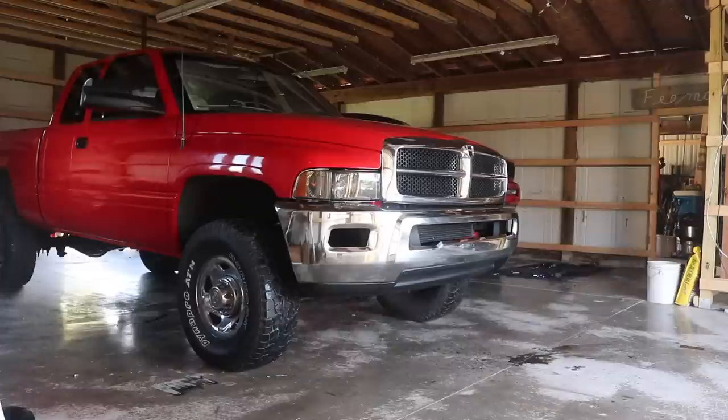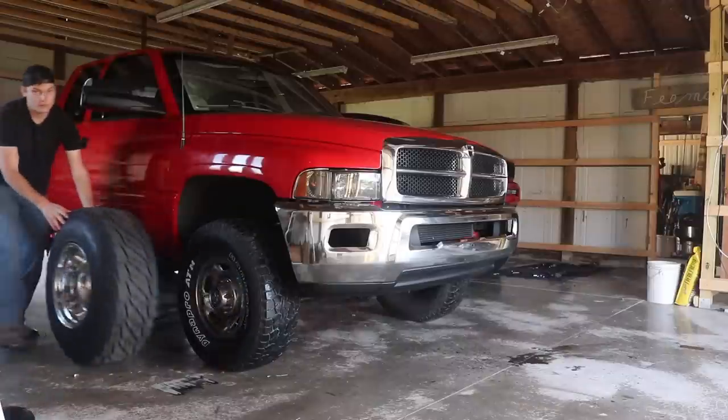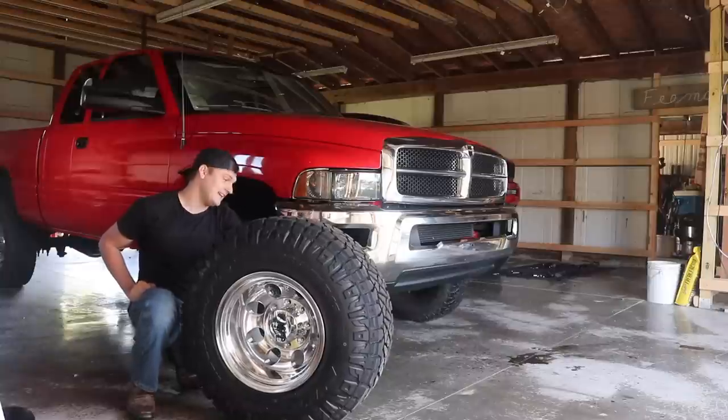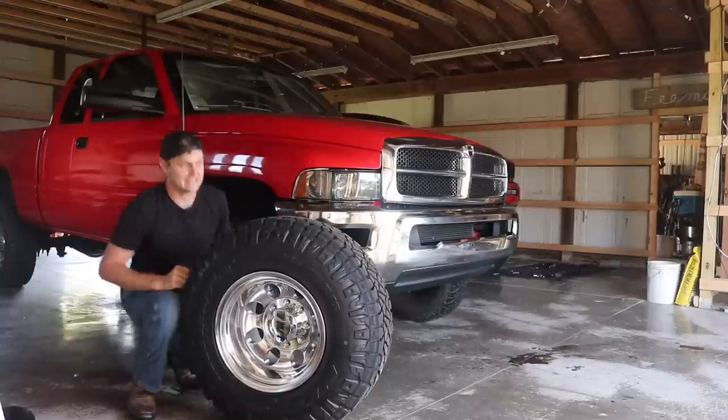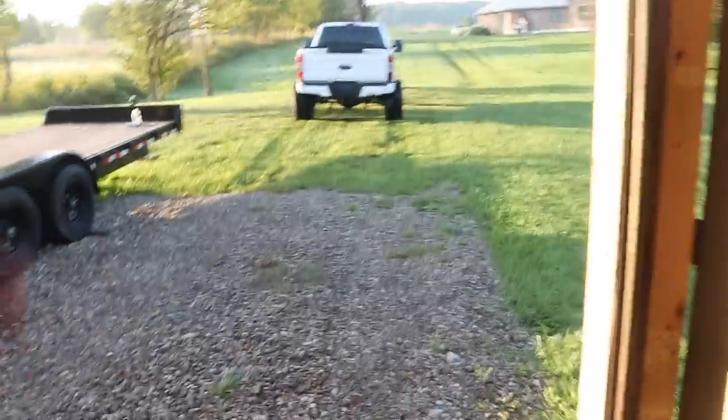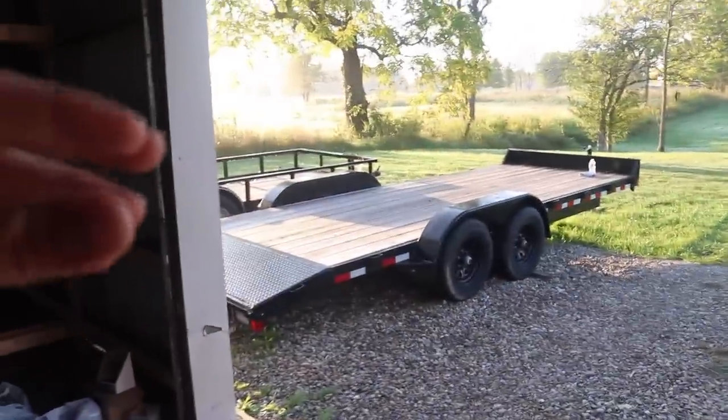If I were to tell you I wasn't excited for this, I would be lying. I am so pumped to see this set up on this truck. And yes, there's an oil mess — I did an oil change in the Ford and we have the drain plug facing straight out the back of the pan, so it shot out on the floor a little bit.